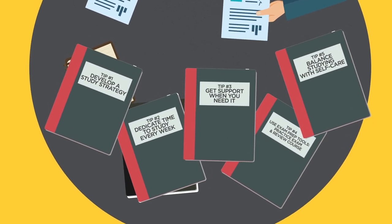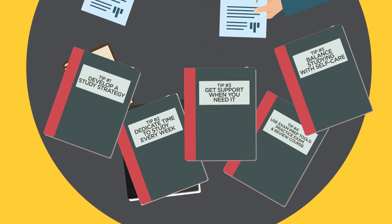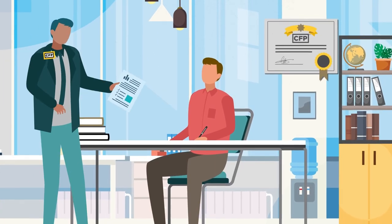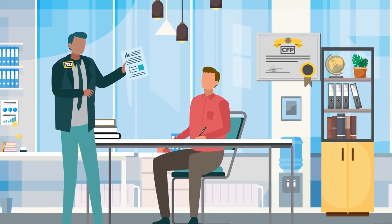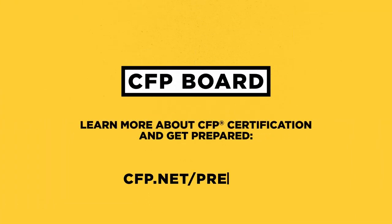You'll have confidence knowing that not only are you equipped with a solid approach for exam day, you're also laying the foundation for a rewarding career as a CFP professional. Learn more and get the resources you need at cfp.net/prepare. And remember, you can do this. Let's get started.